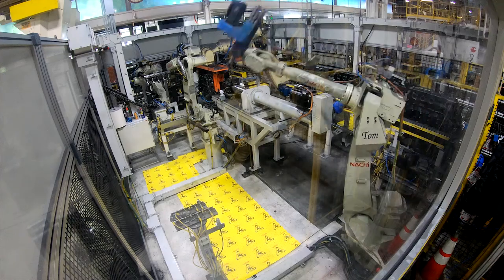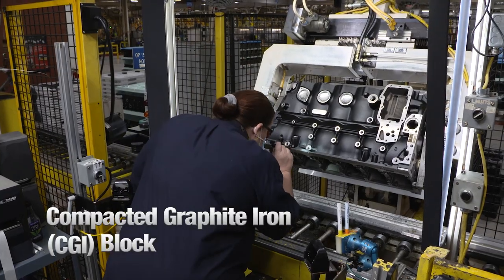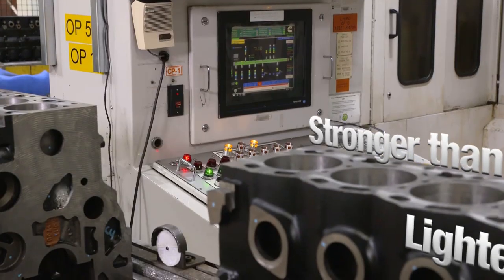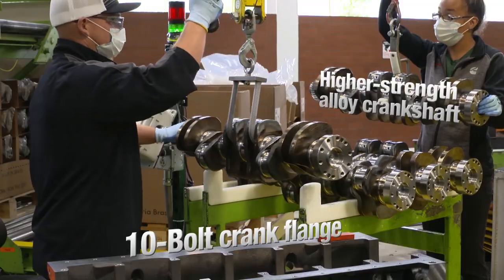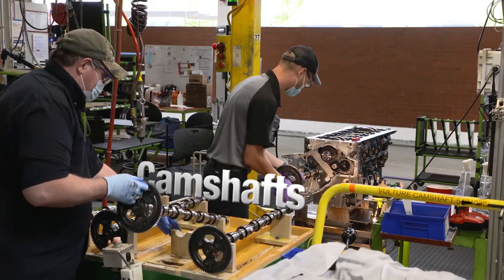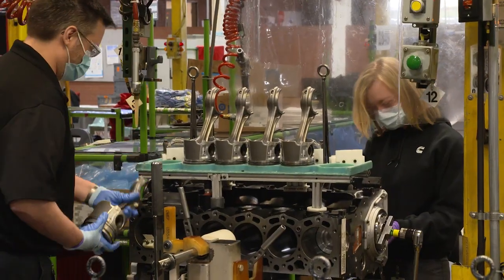How do you build an engine that will run for over a million miles? It starts with a CGI block that we machine ourselves to ensure the most exacting standards. This enables the crankshafts, camshafts and pistons to be installed to the tightest of tolerances.